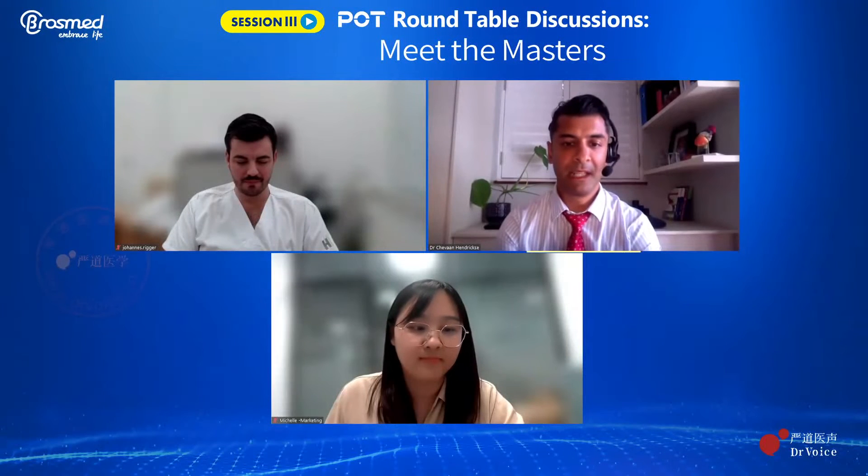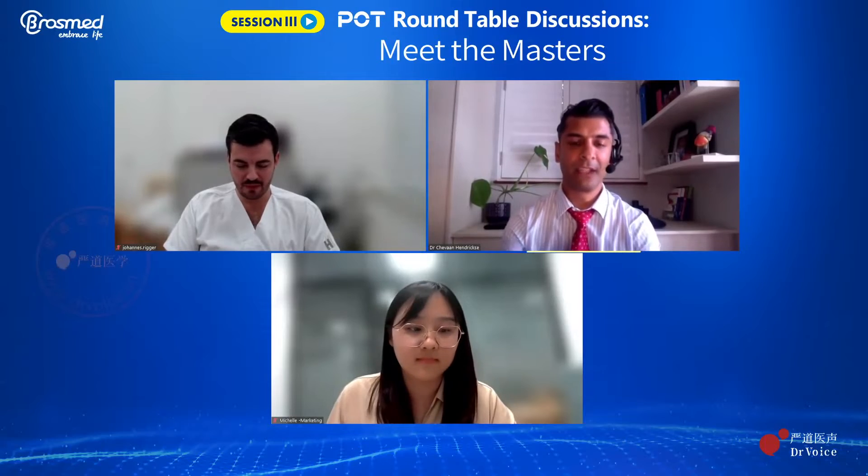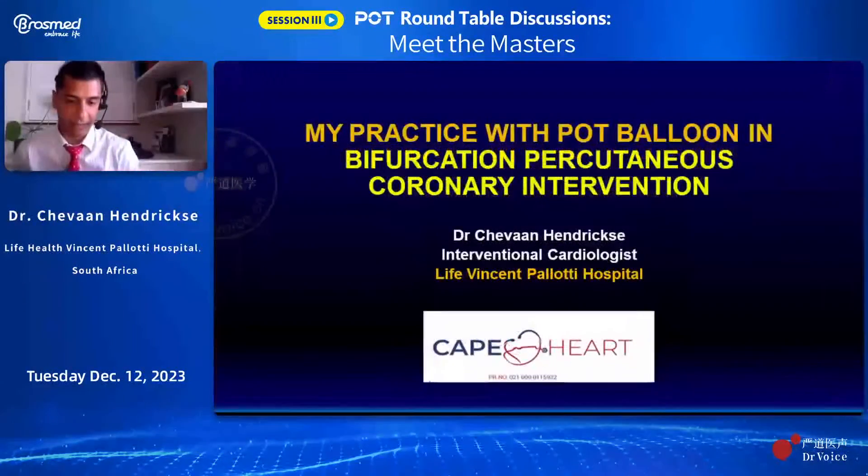Am I loud and clear? Yes, sir. Good morning. Yes, sir. Thank you so much for the opportunity to join these esteemed speakers and colleagues from all over the world. It's an international audience.